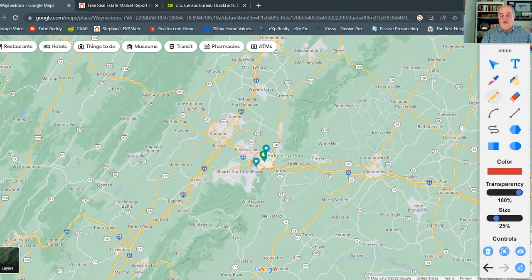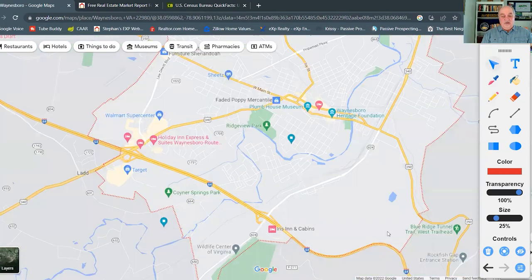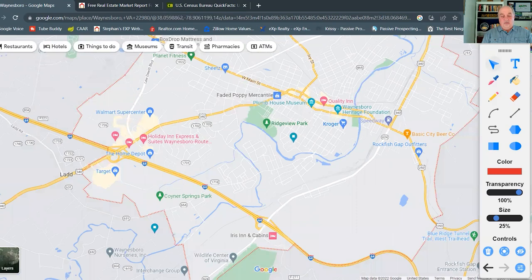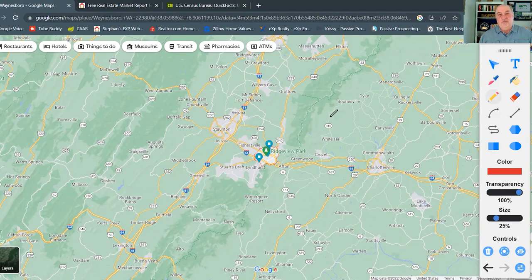I always like to mention golf — there is one golf course in Waynesboro itself: Orchard Creek Golf Course. It's a private course, so you would require a membership. From what I understand, it's a very popular course with many people in town.